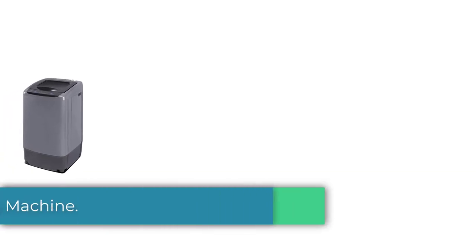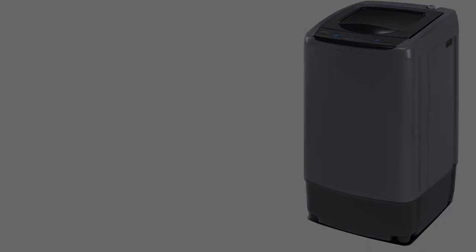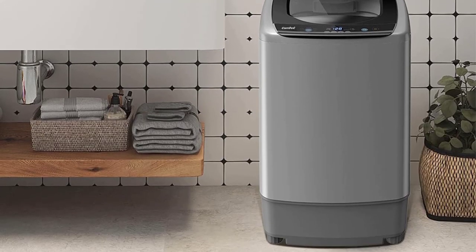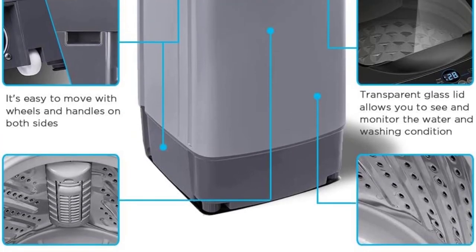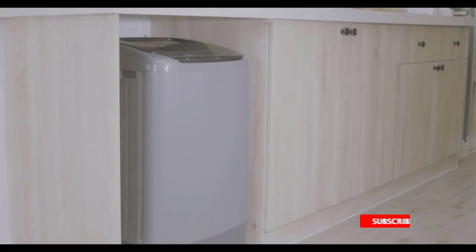Starting at number 1: the Comfy Portable Washing Machine — 0.9 cu ft compact washer with LED display, 5 wash cycles, 2 built-in rollers, and a space-saving full automatic design. The full automatic washing machine is equipped with heavy, soft, normal, rapid, and soak — 5 programs in 3 water levels — allowing you to quickly start the machine the way you like.